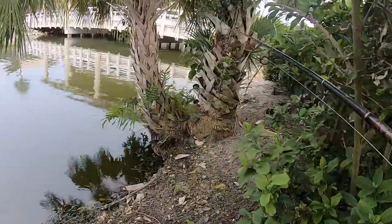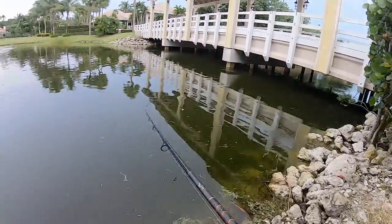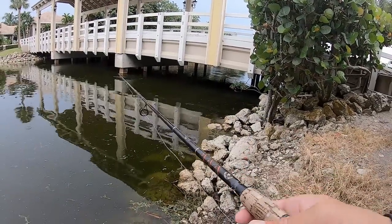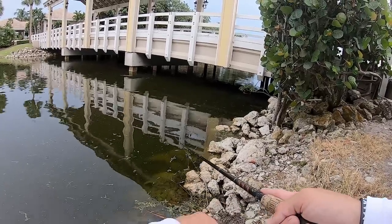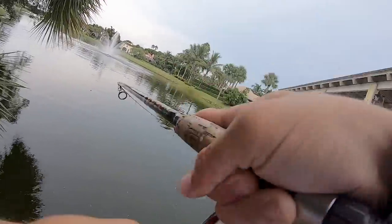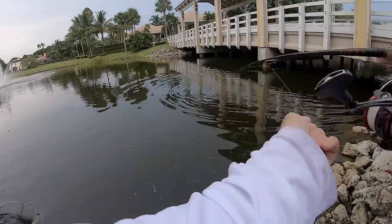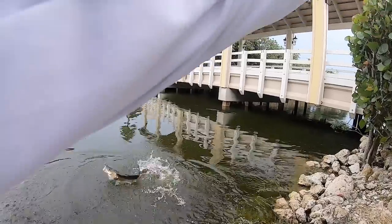Guys, check out this nice little bridge right here — there has to be a fish in here. A hundred percent, let's throw the Live Target in there. Let it sink, work it slow. Oh, I just got hit — oh there it is, right out from under the bridge! That's a big fish, come on out — that's a slot fish, might even be over slot!